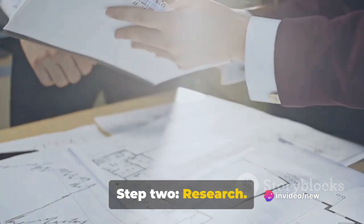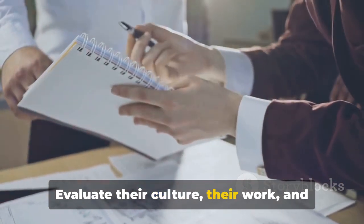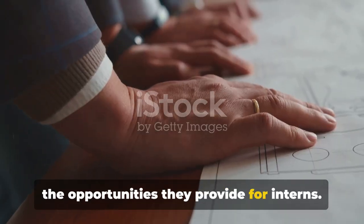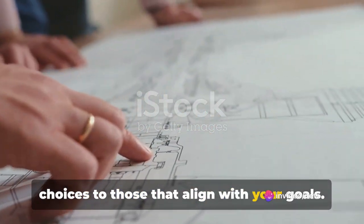Step 2: Research. Dive deep into the world of engineering companies. Evaluate their culture, their work, and the opportunities they provide for interns. This will help you narrow down your choices to those that align with your goals.